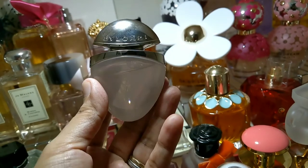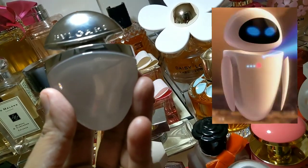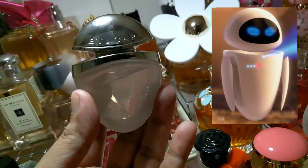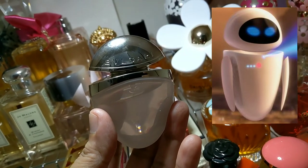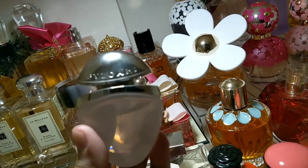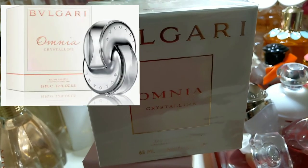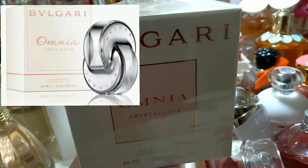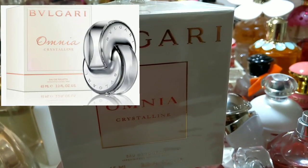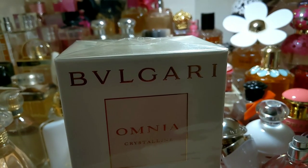I forgot to mention this perfume — this is Bvlgari Omnia Crystalline. The bottle is also very unique — it looks like an alien robot to me, and reminds me of the girl robot from the movie WALL-E. I have the big version of this one but it's not yet open — I'll insert a picture of it. It's also quite a unique bottle. Thank you again for watching, bye bye!